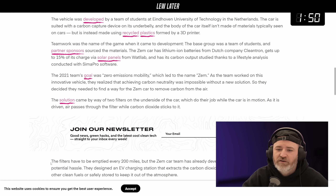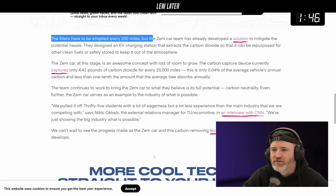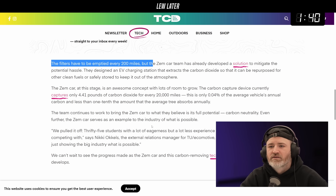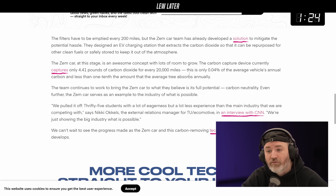These filters have to be emptied every 200 miles. The ZEM car team developed a solution to mitigate the potential hassle - they designed an EV charging station that extracts the carbon dioxide so it can be repurposed for other clean fuels or safely stored to keep it out of the atmosphere.